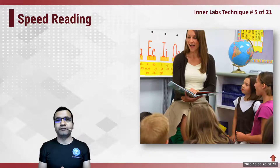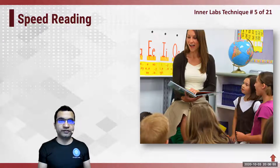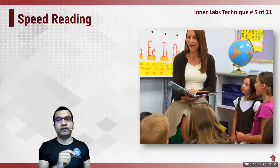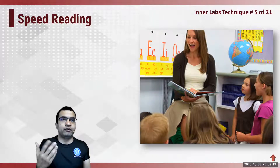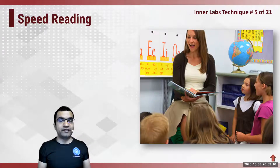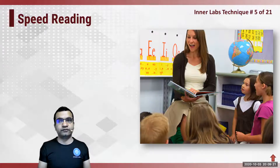But have you ever measured your own reading speed? Let's do that. Please get one book. If you want, you can pause your video and get a book — get a Harry Potter or some other favorite book. Just make sure that the book doesn't have too many pictures in it. So get an age-appropriate book. I'm going to give you one minute and we're going to measure your reading speed right now. So pause this video and get a book.